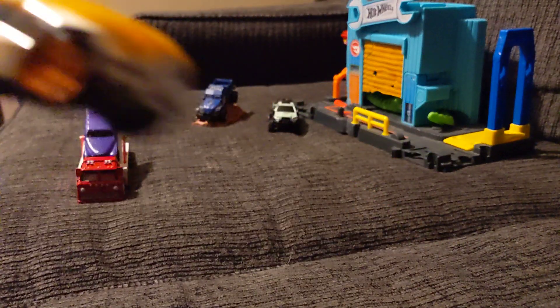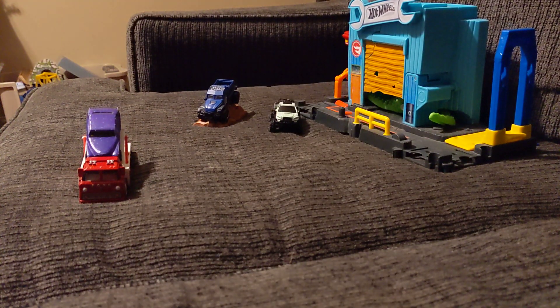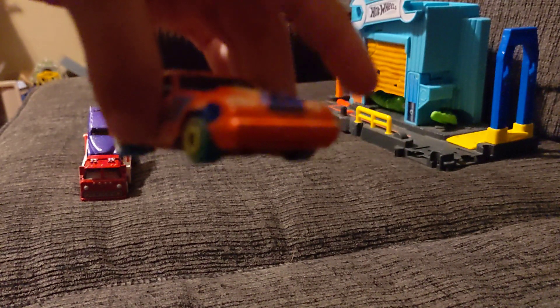And these are my two ambulances. And this is my Mustang here. It's nice and orange.